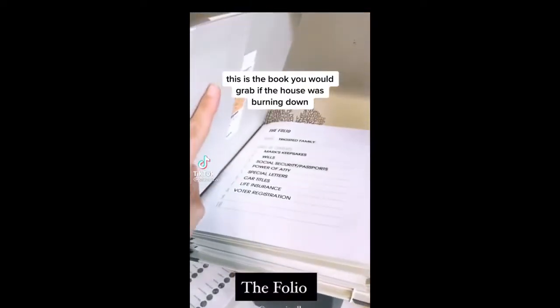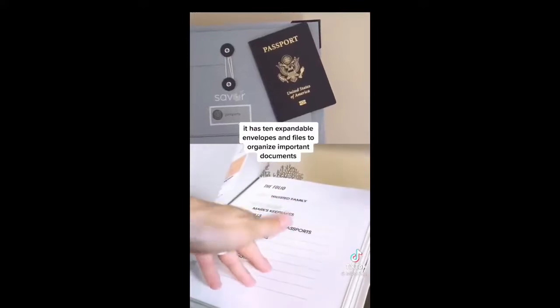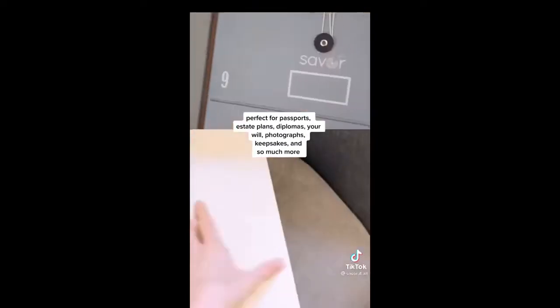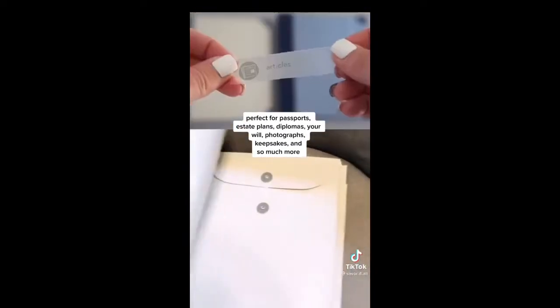This is the book you would grab if the house was burning down. It has 10 expandable envelopes and files to organize important documents — perfect for passports, estate plans, diplomas, your will, photographs, keepsakes, and so much more.